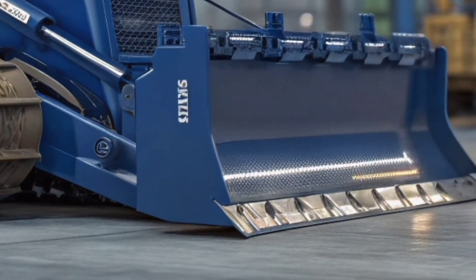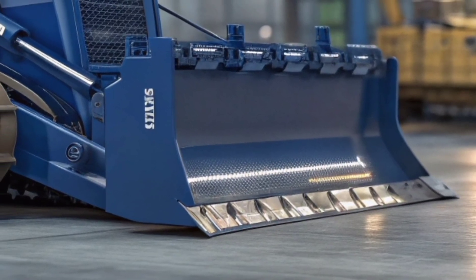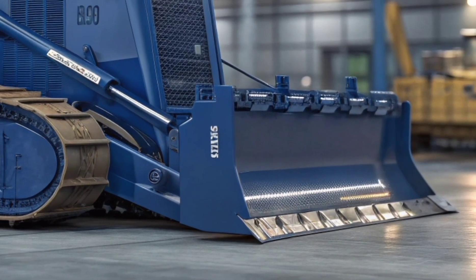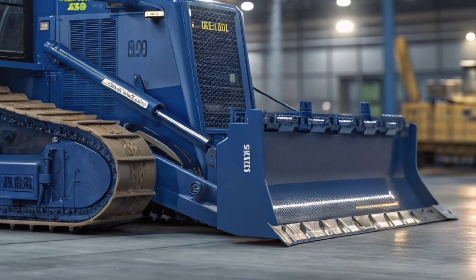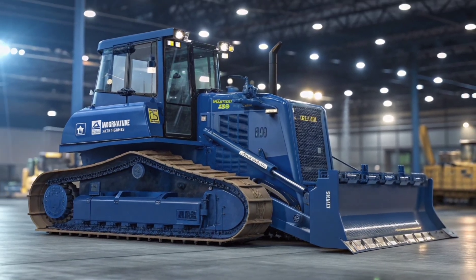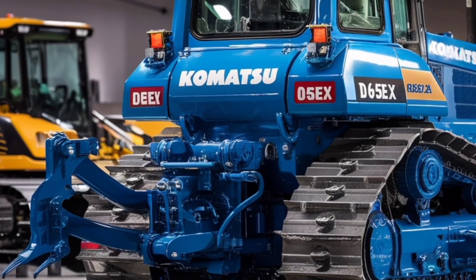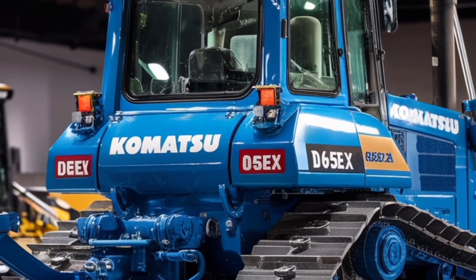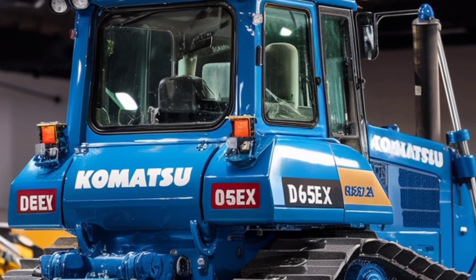The rear of the D65EX is equally impressive, often equipped with a powerful ripper attachment. This tool is perfect for breaking up hard-packed soil, asphalt, or frozen ground before pushing it forward with the blade. The ripper's hydraulic controls allow for quick adjustments, making it versatile across different types of terrain and material.